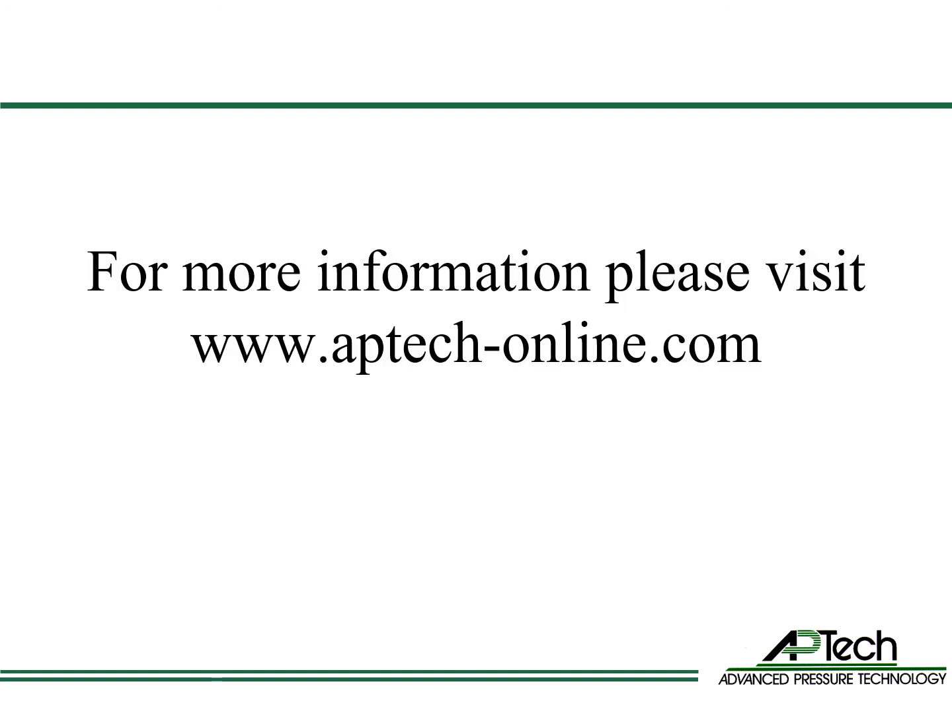For more information about APTEC products and technical resources, please go to aptech-online.com, where you can download product note number 409 and learn more about two-stage regulation and semiconductor manufacturing.